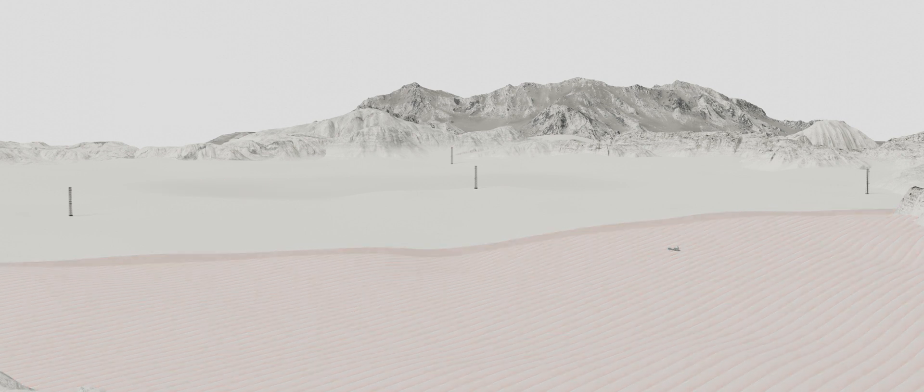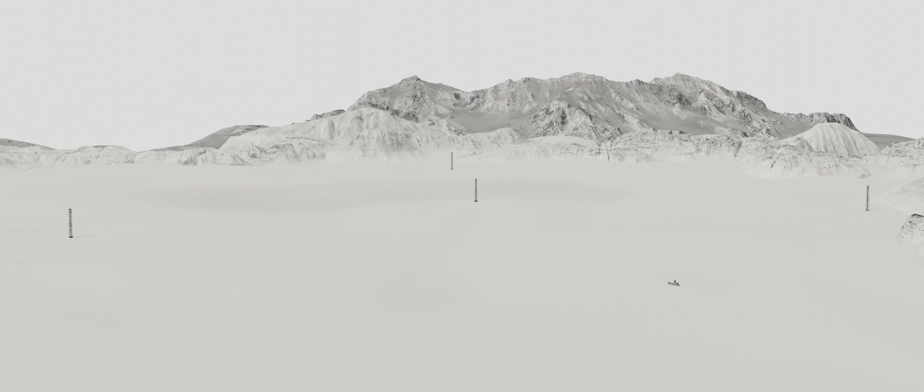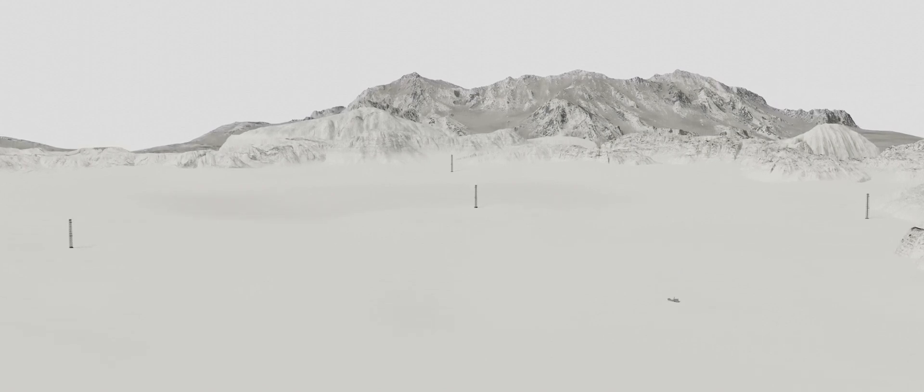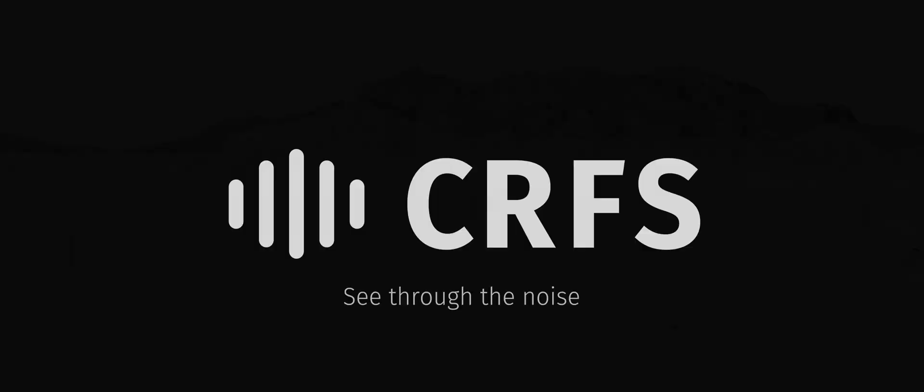CRFS solutions are being utilized by some of the world's leading military proving grounds and test facilities, providing actionable intelligence from the RF spectrum. See through the noise with CRFS. Visit CRFS.com for more information.